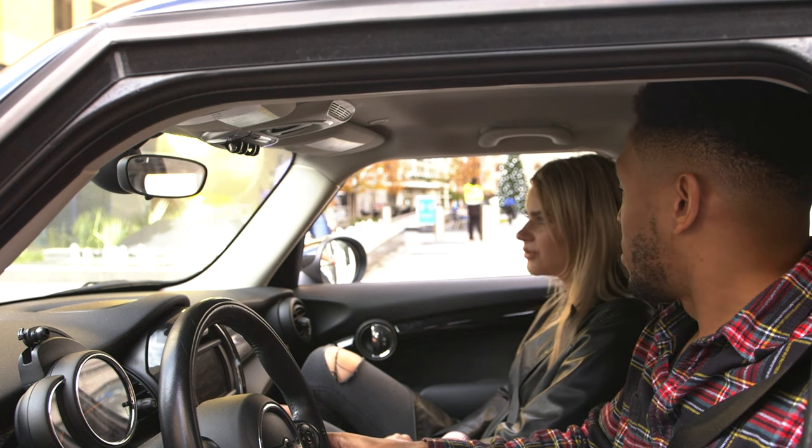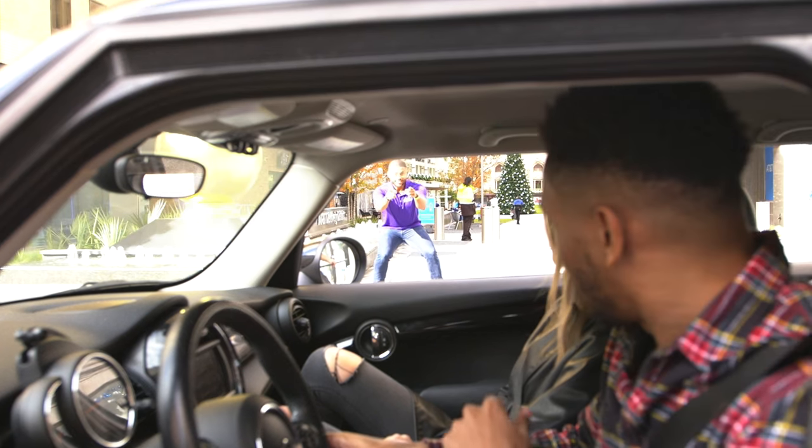I'm trying to figure out where to park. Do you know? I have no idea where to park. Wait, who's that right there? Who is that? You guys looking for a place to park?